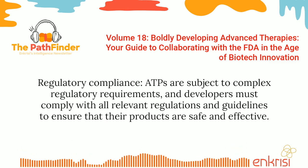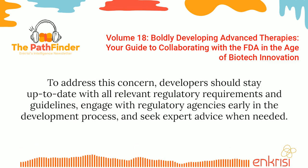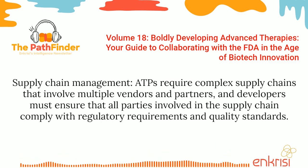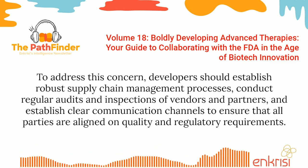Regulatory compliance: ATPs are subject to complex regulatory requirements, and developers must comply with all relevant regulations and guidelines to ensure that their products are safe and effective. Developers should stay up to date with all relevant regulatory requirements and guidelines, engage with regulatory agencies early in the development process, and seek expert advice when needed. Supply chain management: ATPs require complex supply chains that involve multiple vendors and partners, and developers must ensure that all parties comply with regulatory requirements and quality standards. Developers should establish robust supply chain management processes, conduct regular audits and inspections of vendors and partners, and establish clear communication channels.